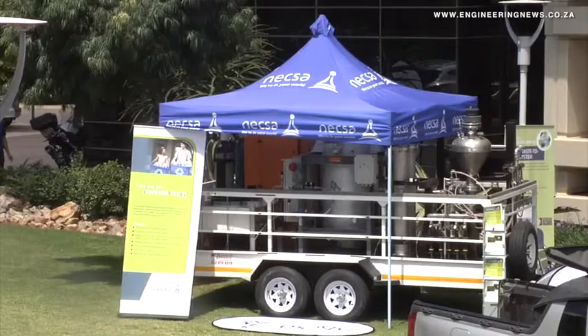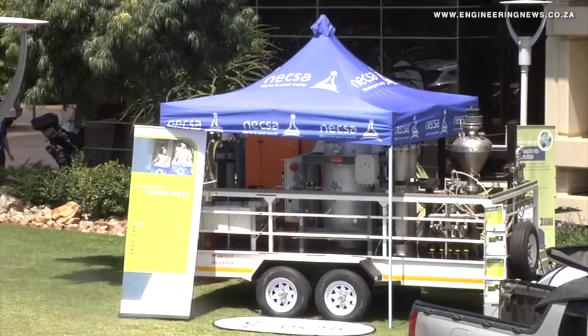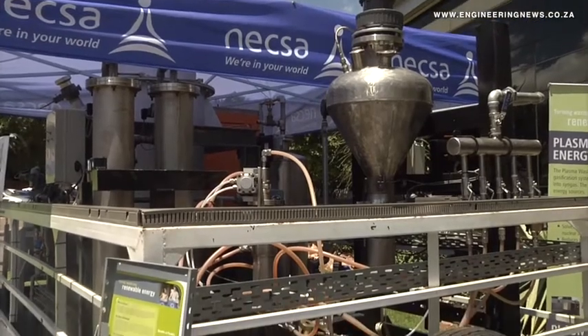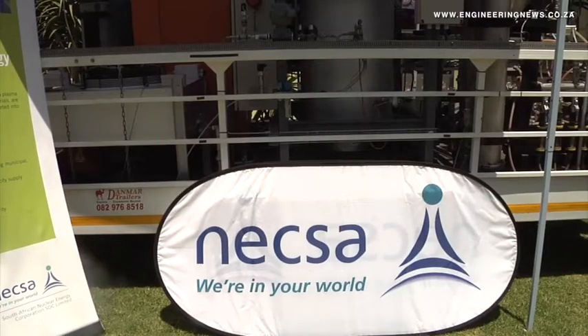From Creamer Media in Johannesburg, this is the Real Economy Report. The South African Nuclear Energy Corporation, better known as NECSA, displayed a demonstration unit of a new waste disposal system at the recent Innovation Bridge event in Pretoria. Keith Campbell was there. As a spin-off from its work on processing nuclear waste, NECSA has developed its own technology to carry out plasma gasification, which is a concept already used overseas to dispose of waste.